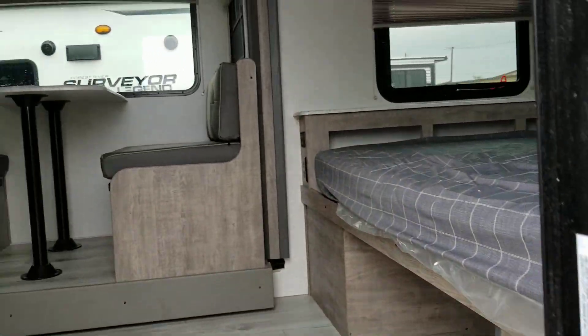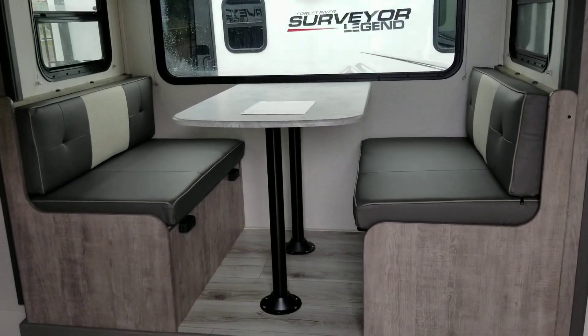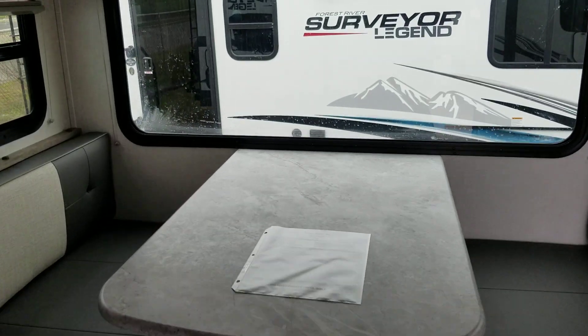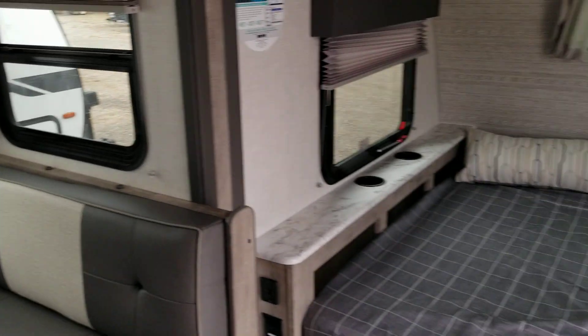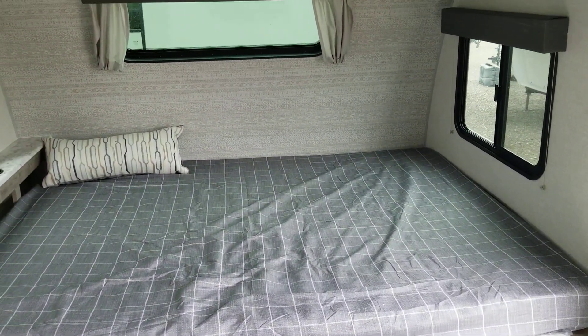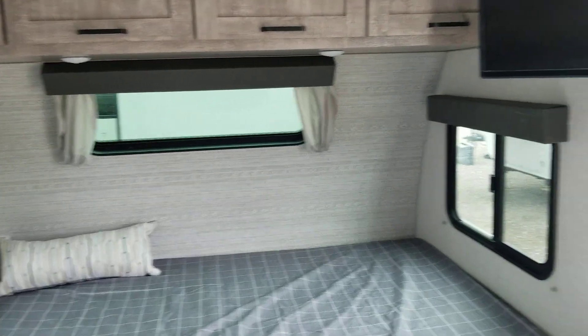We'll go up inside the coach. It has a slide out with a dinette that makes into a bed. It has a bed in the front, cabinets above, and a TV.